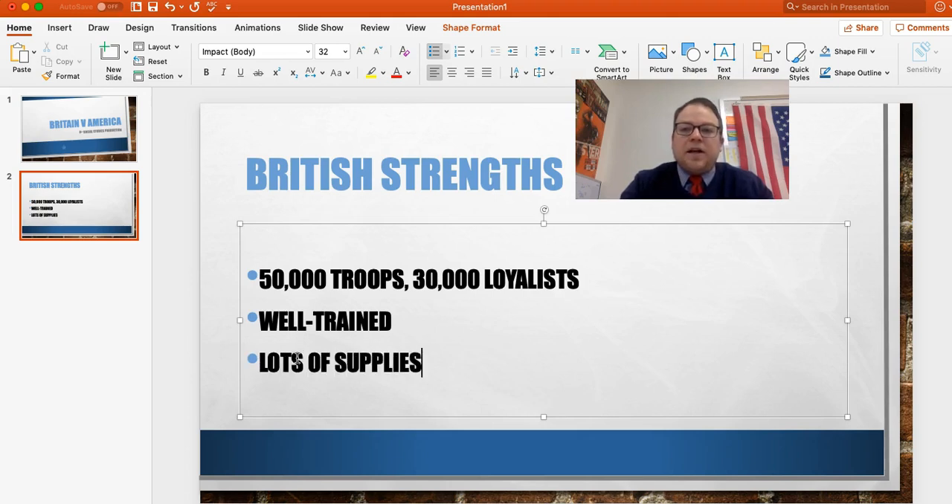Lastly, they have lots of supplies. They have guns, they have ammunition, they have uniforms, they have food. They have everything that they need to be successful in this war.